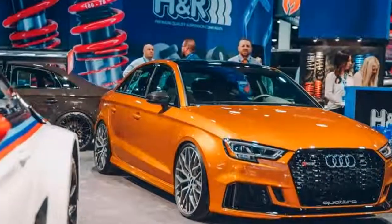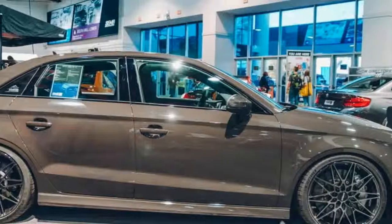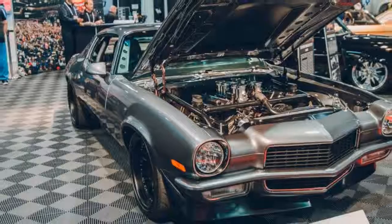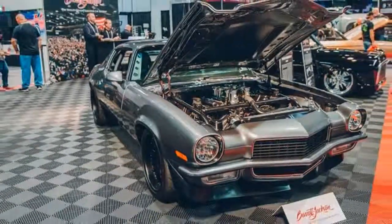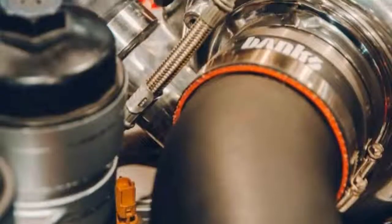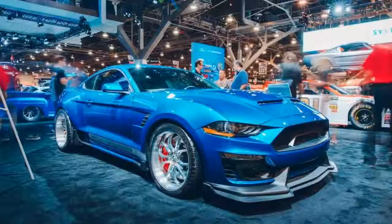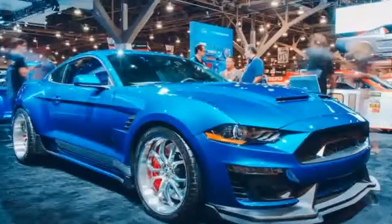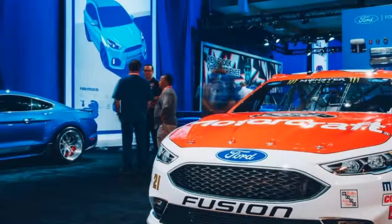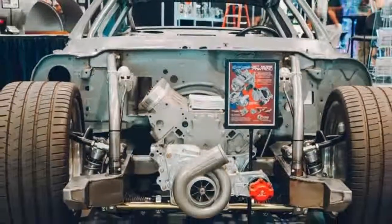Fun fact about SEMA number three: it's absolutely nuts, but the best kind of nuts. That last fact isn't really a fact, more an observation — though it would take the hardest of hearts not to admire the dedication and enthusiasm of the world's very finest tuners and modifiers showcasing their very wildest and most enthusiastic creations to the world.